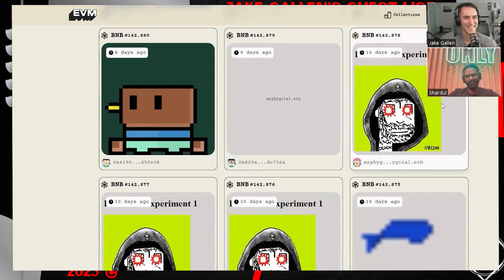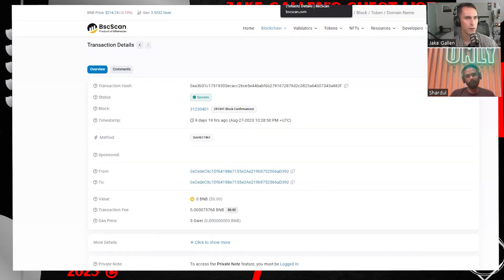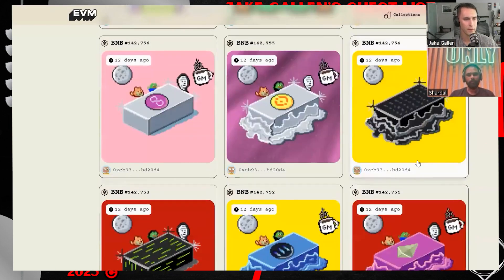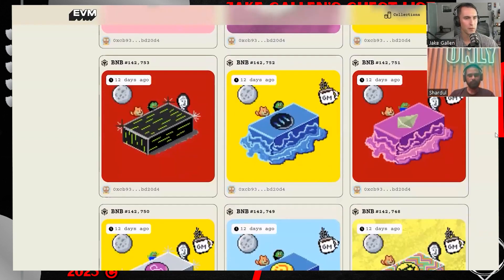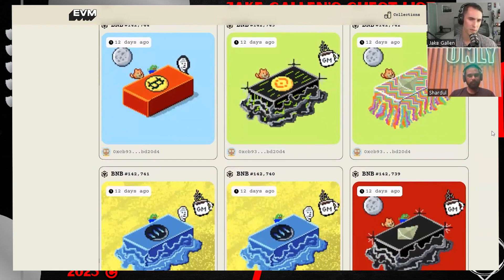Bitcoin has done a really great job with recursion in ordinals, allowing people to have larger file sizes. On EVM.inc you can see BNB-scriptions are already at 142,000 inscriptions. Diving into the community and participation: is there actual interest from the BNB community in this type of stuff? We inscribed only about 100 to 150 of them ourselves. This is just the community coming together and inscribing whatever they want.